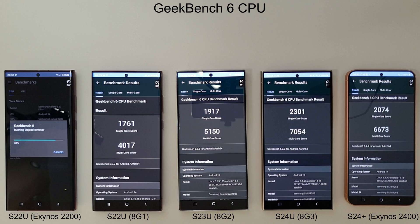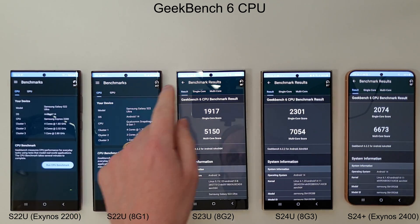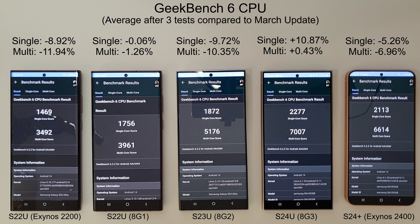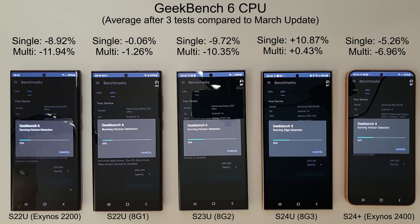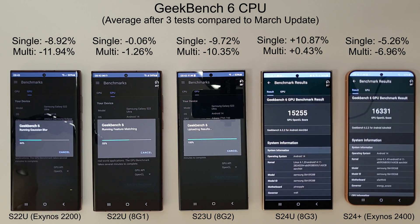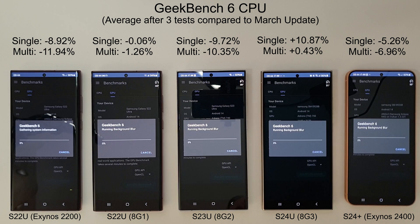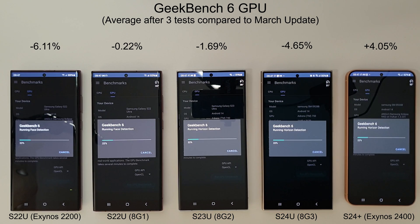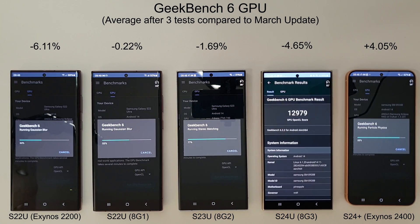We're going to run through the usual benchmark comparisons with GeekBench, AnTuTu, and 3DMark, along with a browser benchmark to finish, comparing results to last month. Starting off with the GeekBench CPU results — overall it's a decrease on everything except for the S24 Ultra, which had a very nice 10% increase on its single core compared to last month, making it the overall winner in the GeekBench CPU results.